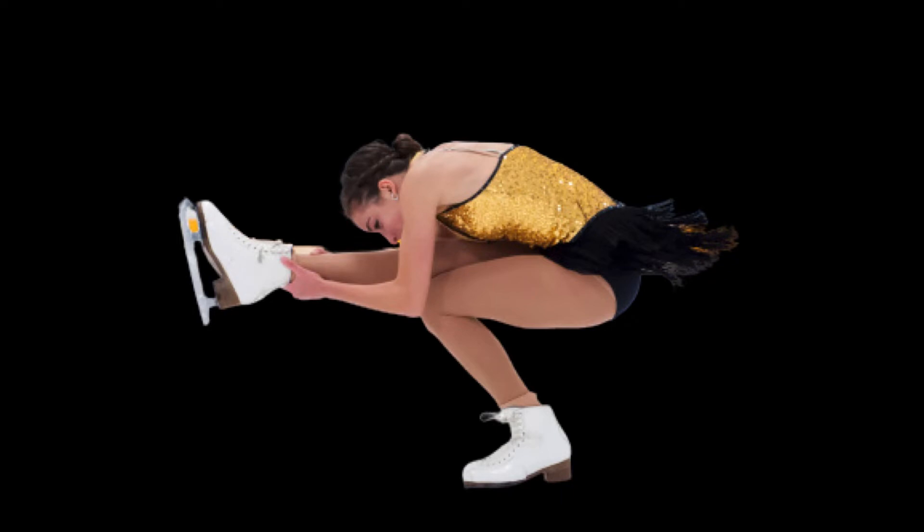Toe jumps include the flip, lutz, and toe loop. Edge jumps include the loop, salchow, and axel. Quad jumps including quad salchows and quad toe loops have become common in the men's competition — most of the top male skaters do them — and a number of women have landed them in competitions outside of the Olympics or in practice.